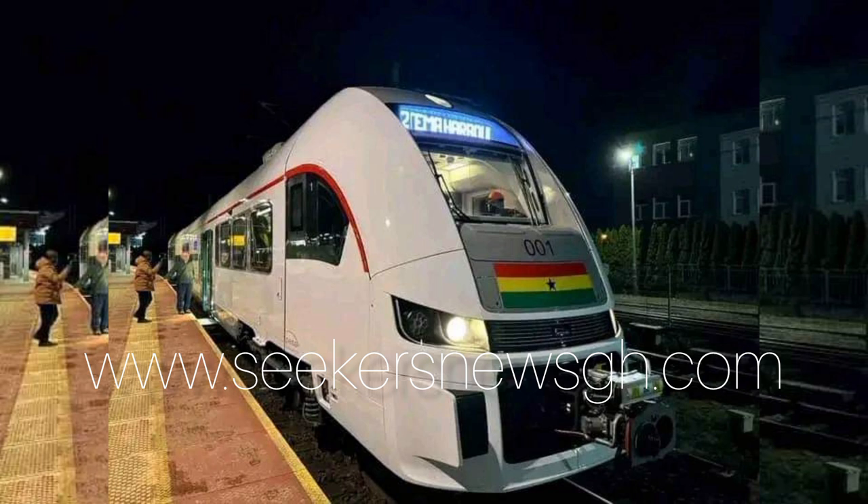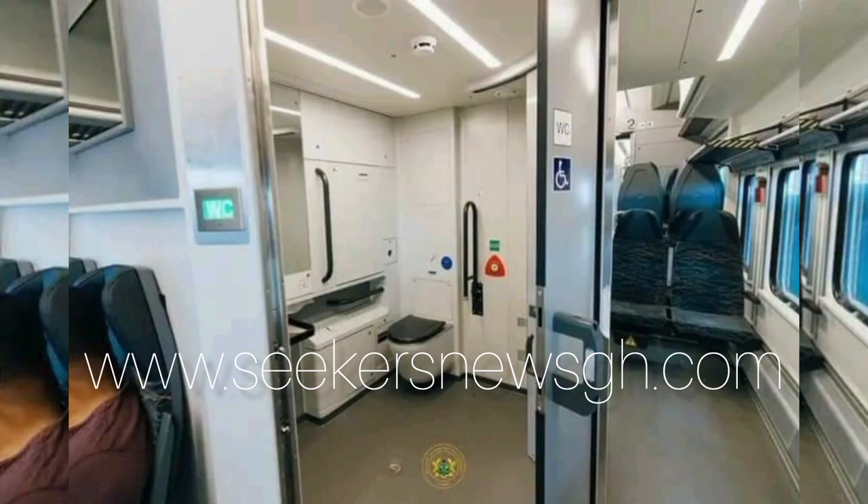This is actually the first batch of the train. The second batch is expected to be shipped somewhere in May of this year and arrive in Ghana by August 2024.